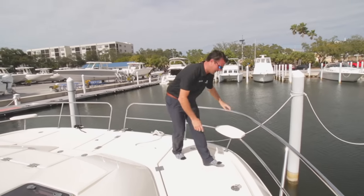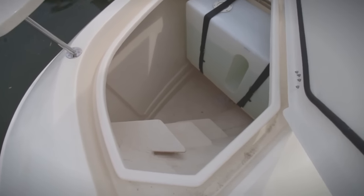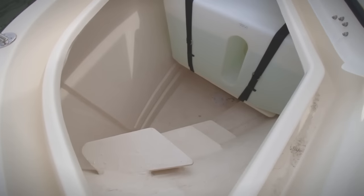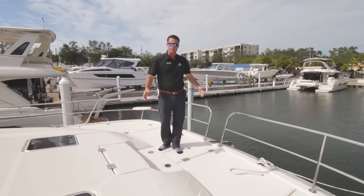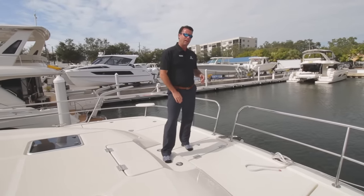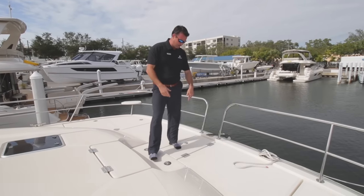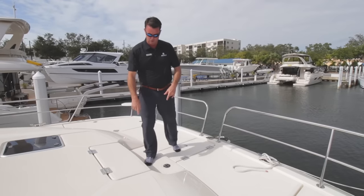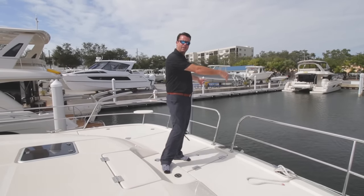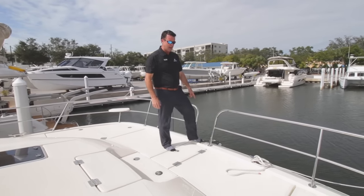Those lockers house our water tanks — we have a 100-gallon fresh water tank on each side which fill simultaneously to maintain balance. We have our anchor chute up in the bow. We utilize a bridle system — being a catamaran, we have our windlass anchor with 200 feet of chain and our bridle situated under the bow. This anchor roller is just for a backup or emergency anchor if needed.